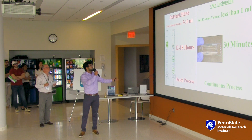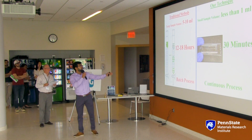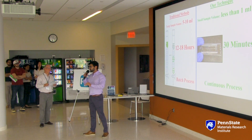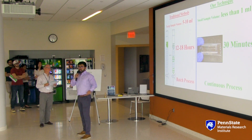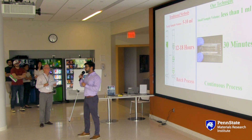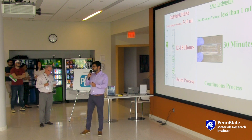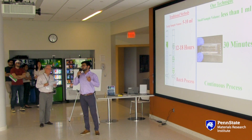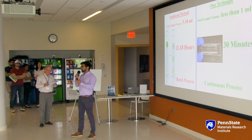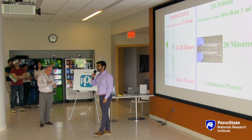Most current techniques take about 12 to 18 hours for one single batch and use larger volumes of proteins, whereas my technique just takes 30 minutes, can work in a continuous way, and uses the smallest volumes possible. After obtaining this data, we firmly believe that if scaled up to an industrial level, we will make the initial stages of drug discovery much faster, speed up the whole process, and make it much more cost effective. I am Aditya Sapre and this is my pitch. Thank you.